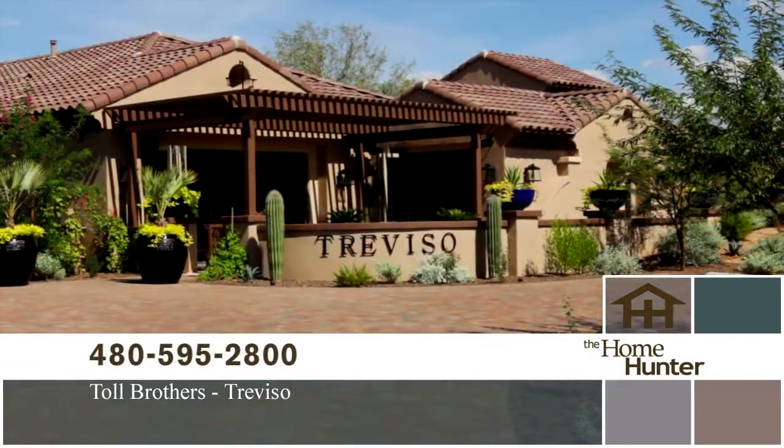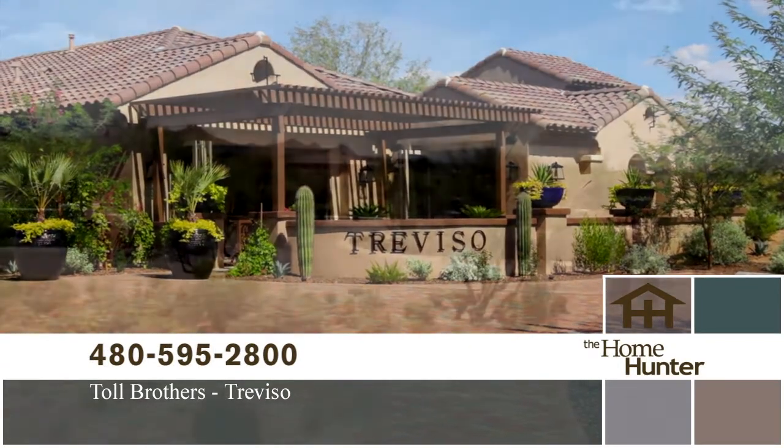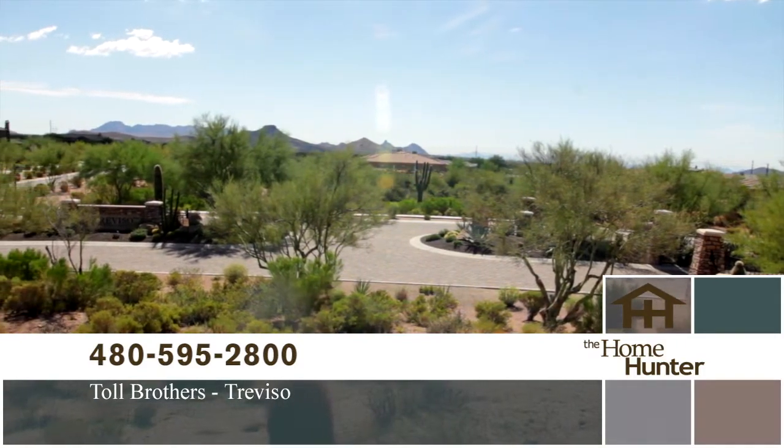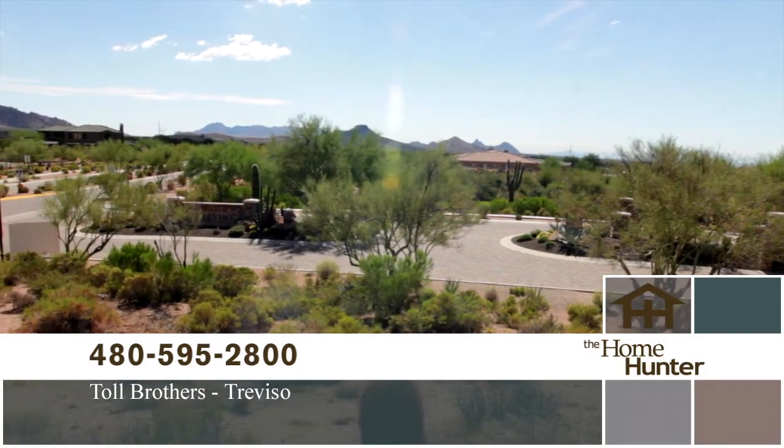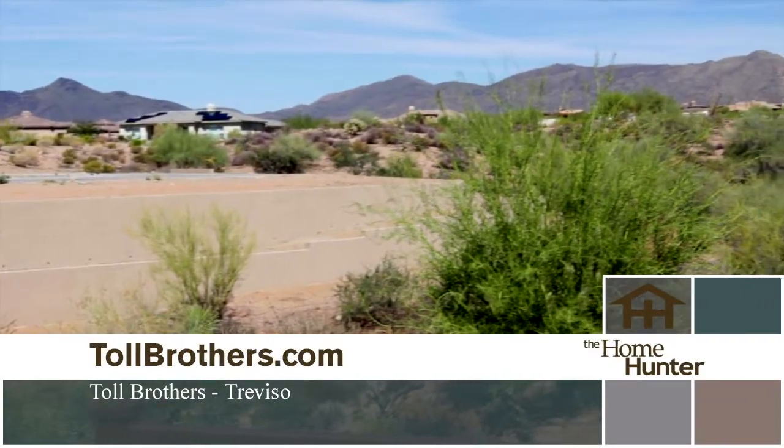We're out here on location at this amazing Toll Brothers community and we're here with Jim Clark. Tell us about this community. Trebizo is located in North Scottsdale, tucked in just south of Desert Mountain in the Maribel Country Club — far North Scottsdale. We have acre-sized home sites that have great mountain views. You can see Pinnacle Peak, Tom's Thumb, Desert Mountain itself. It's a very pretty, exclusive area.